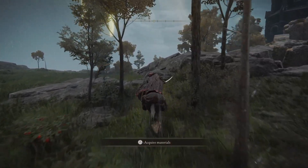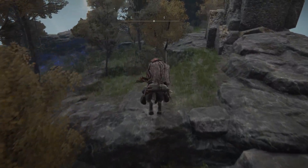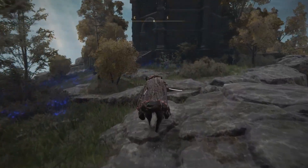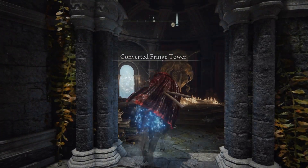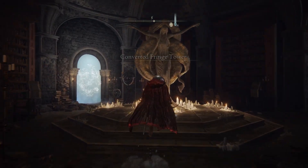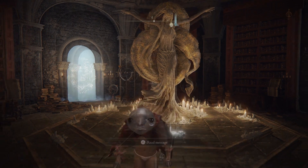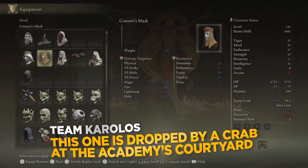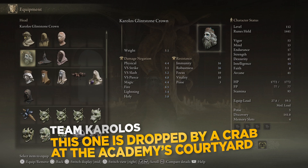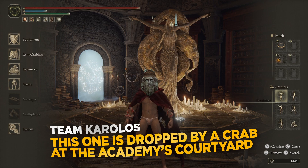There is a video down below to help you out with the quest if you want to know more about it. You will also need a Glintstone Crown in order to make this work. In this video I will be using the Karolos Glintstone Crown. You can also use other crowns — it worked for me with this one and you can find it at the Academy of Raya Lucaria.